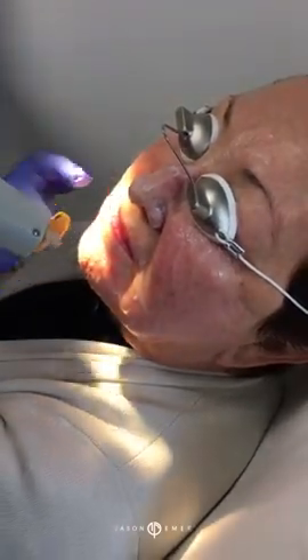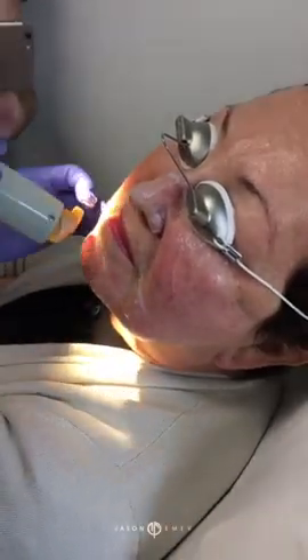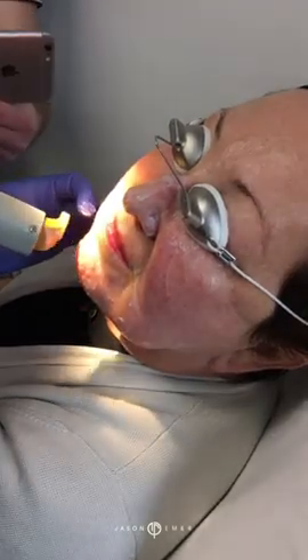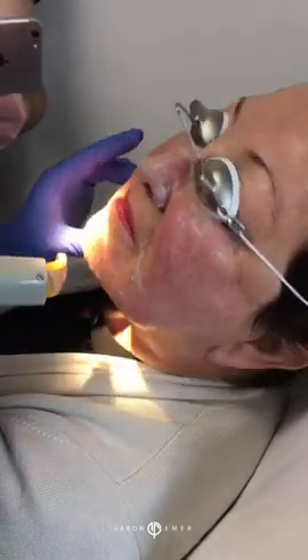You just don't want to go too strong, because you don't want to burn anybody. You really need the best technologies to do this treatment, and this laser, combined with the yellow laser, is the best technology.